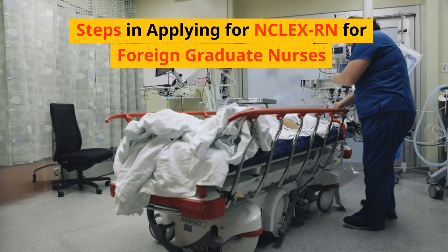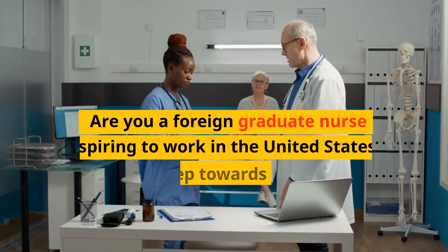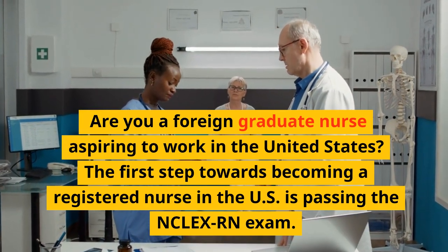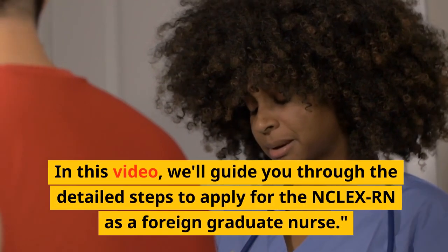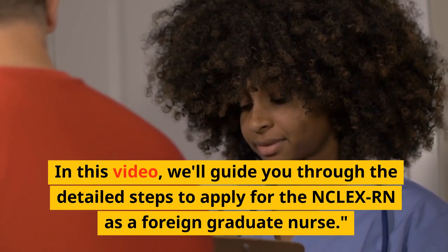Steps in applying for NCLEX-RN for foreign graduate nurses. Are you a foreign graduate nurse aspiring to work in the United States? The first step towards becoming a registered nurse in the U.S. is passing the NCLEX-RN exam. In this video, we'll guide you through the detailed steps to apply for the NCLEX-RN as a foreign graduate nurse.